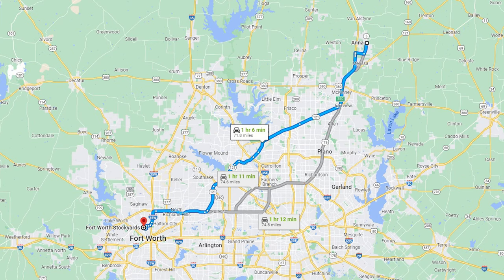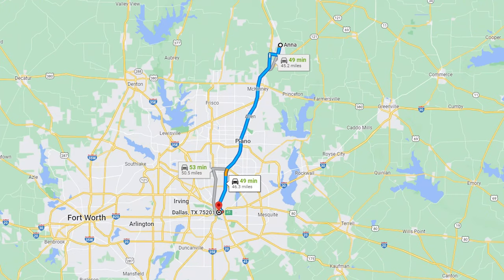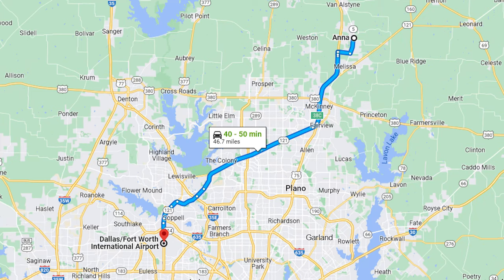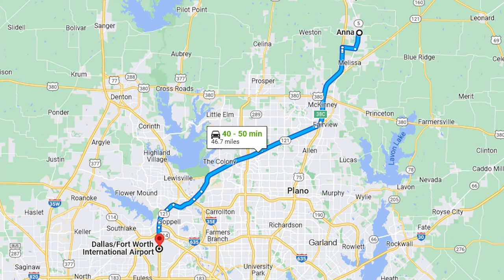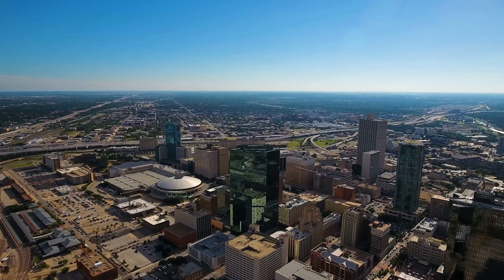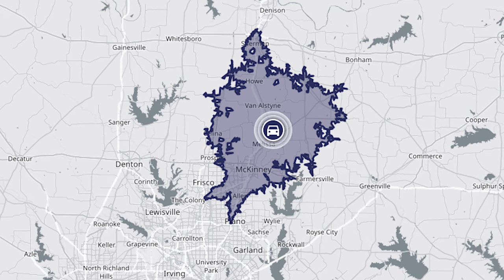Now if you want to get to Fort Worth to check out the stockyards, you're looking at about an hour and 10 minute commute. If you want to go to Dallas to check out the Dallas Stars, you're looking at a 50 minute commute. And in the event that you need to catch a flight at the DFW International Airport, that's a 45 minute commute. I share those travel times because if you live in the Dallas-Fort Worth Metroplex, at one point or another you're going to go to Fort Worth, you're going to go to Dallas, and you're going to catch a flight. But to give you a more day-to-day outlook on your commute, check out how far you can travel away from Anna within 30 minutes.